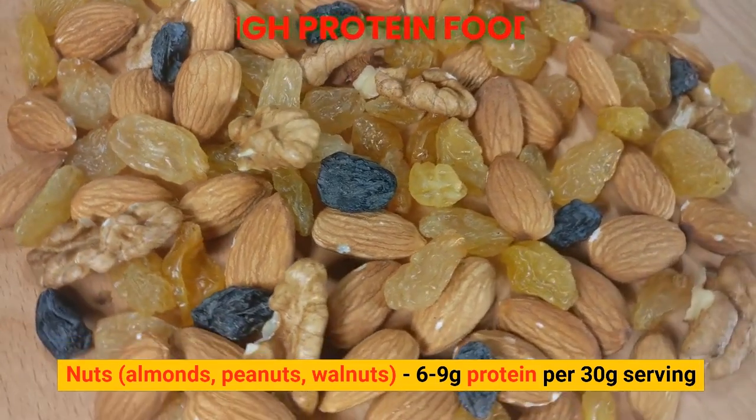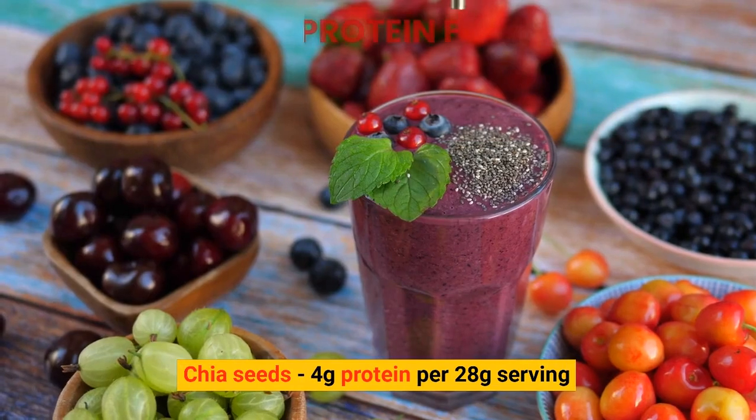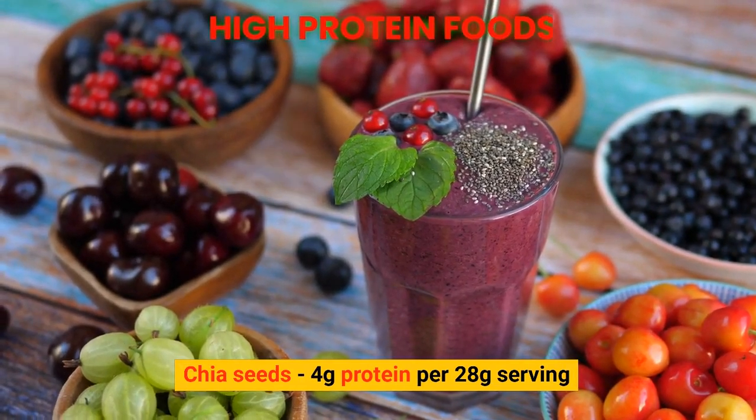Almonds, peanuts, walnuts: 6–9 grams of protein per 30 gram serving. Chia seeds: 4 grams of protein per 28 gram serving.